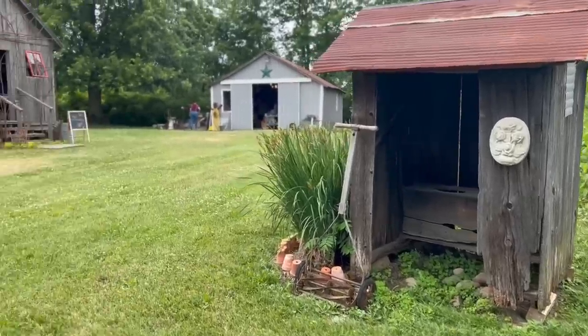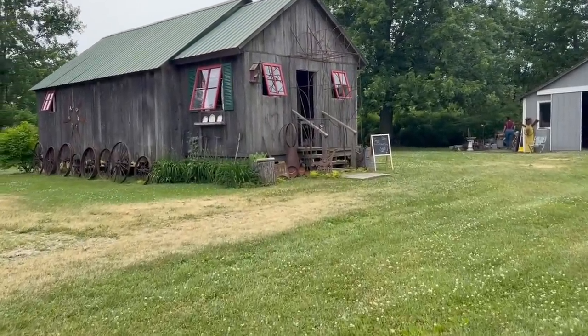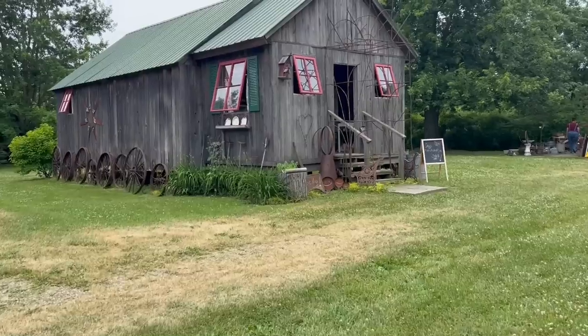It just looks so peaceful. And as I rounded the corner, that's when I saw it — the barn. I could not wait to go in and see what she had. So cute.